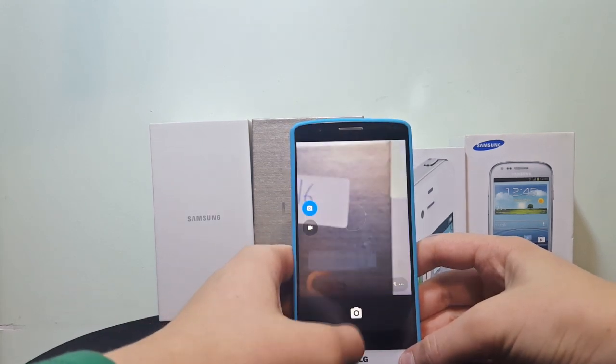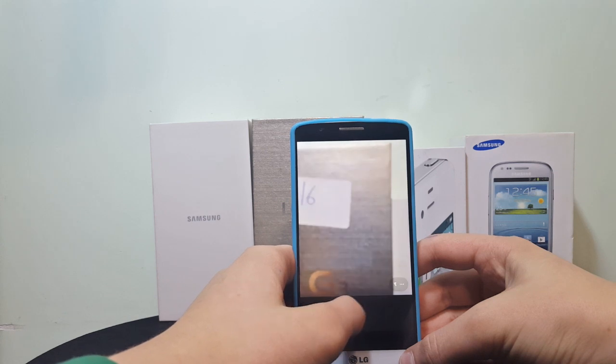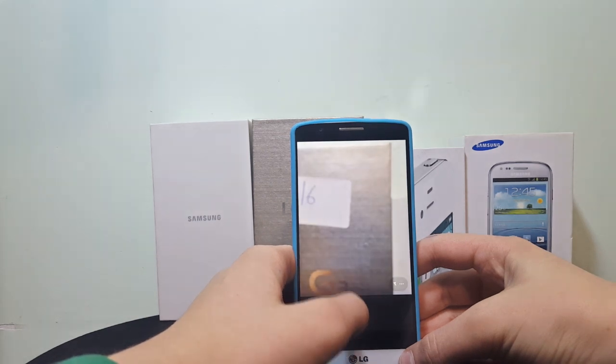The camera app also works flawlessly, as even video recording doesn't crash the app, which is a good sign for this ROM moving forward.